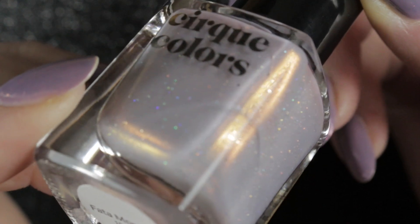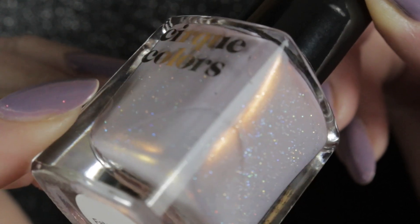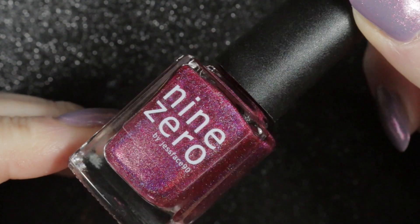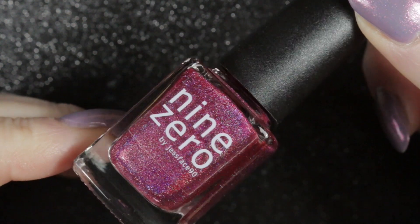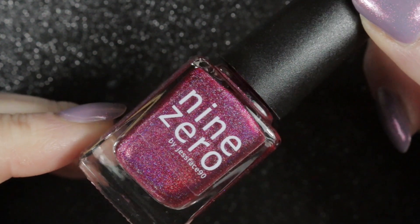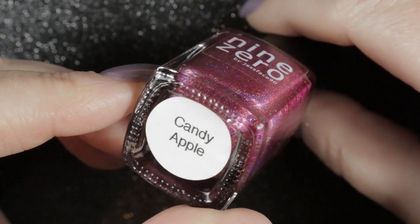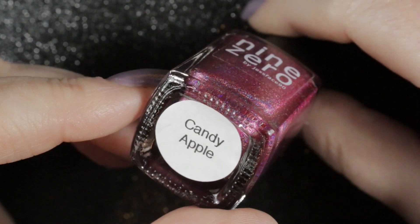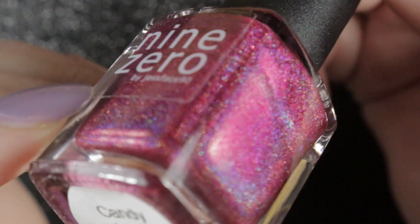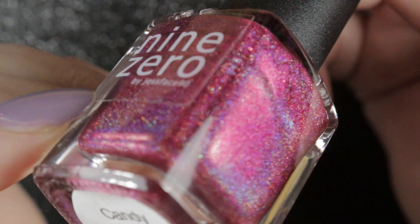It's quite subtle on the nail but if you catch it in the right light it's absolutely stunning. Next up we have Candy Apple by Nine Zero and if you've watched some of my videos in the past you will know that this is a long-time favourite of mine. I like to wear it at least once a year — and that's saying a lot with a collection the size that I have. It's just the most beautiful linear holographic pink.